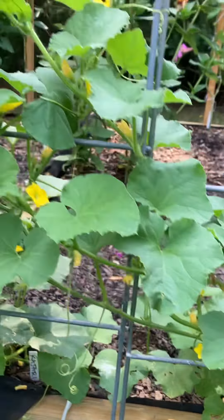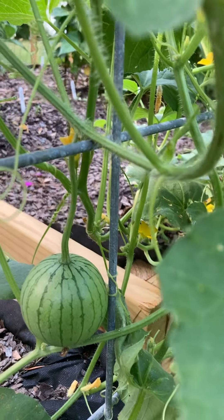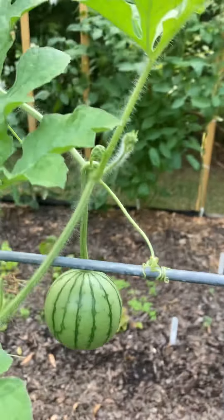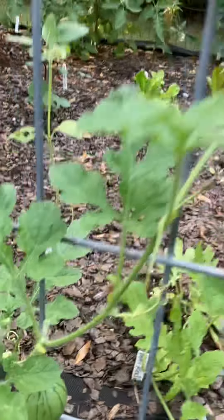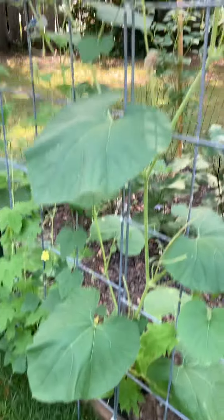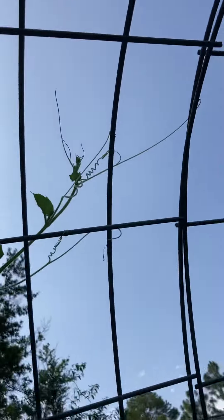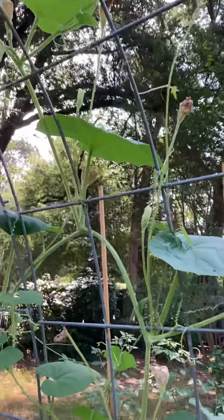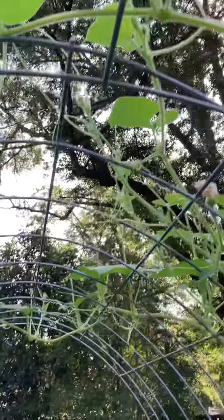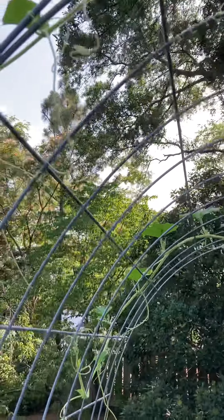And here is a Benicomida codima watermelon. I've got a couple, three right now. And the gourd plant is here and here, with all kinds of flowers, even coming across here.